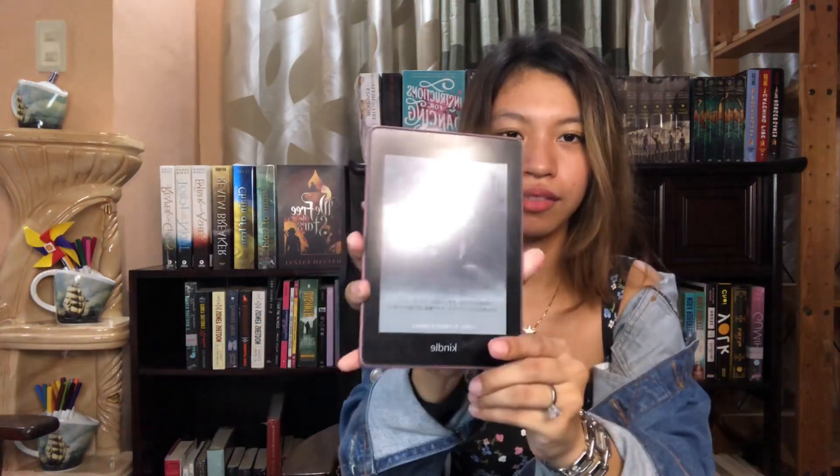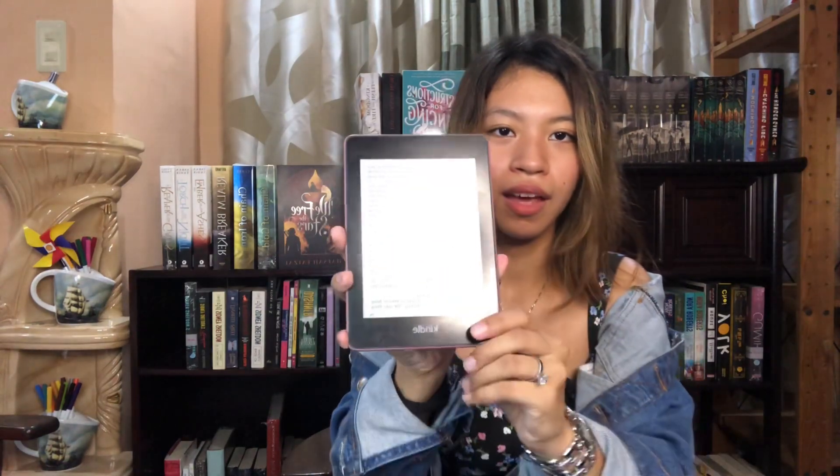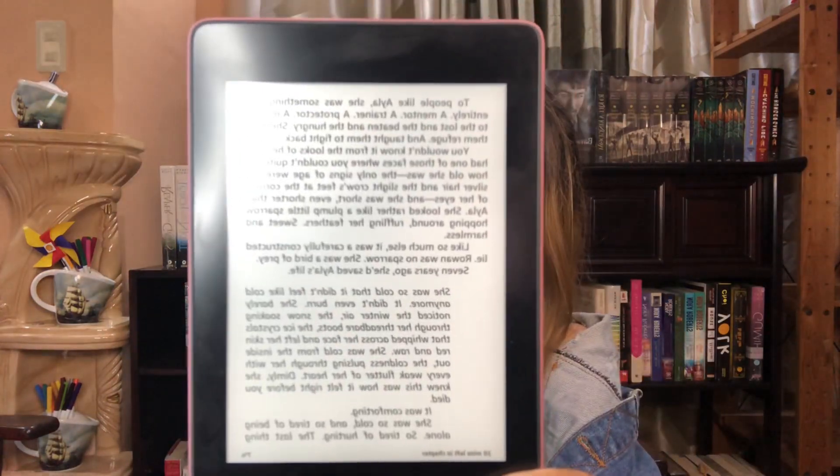All you have to do is press this button right here, swipe up, and that's how it looks like. I'm currently reading Crier's War.